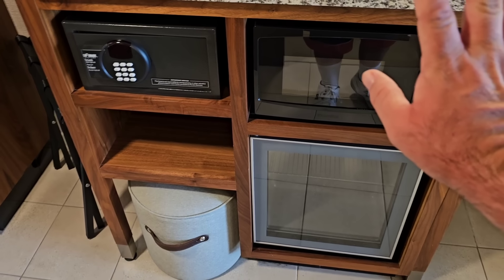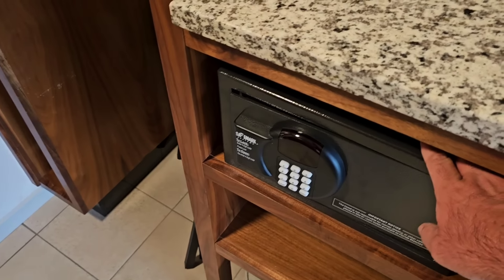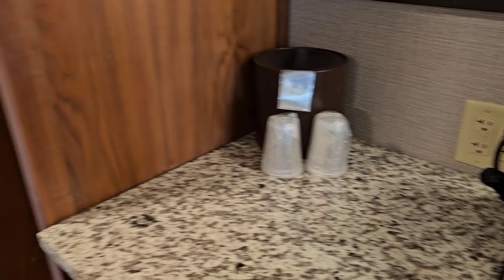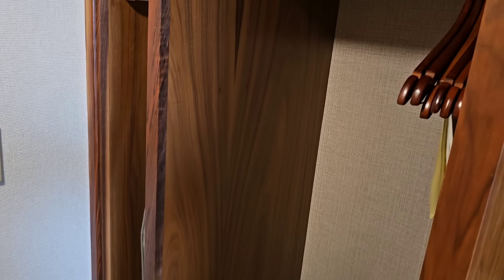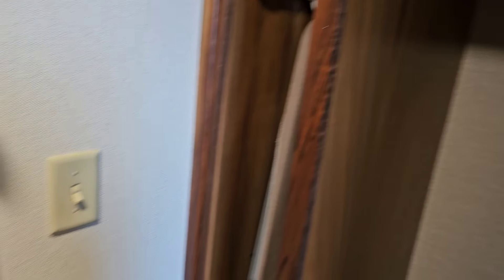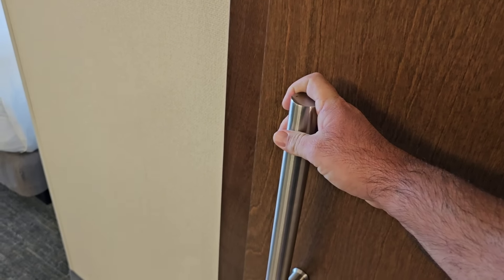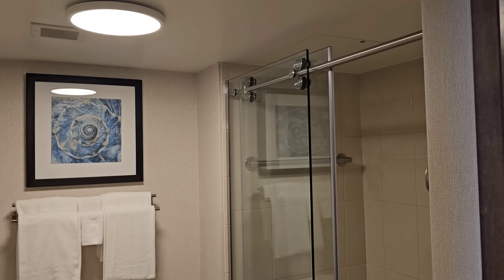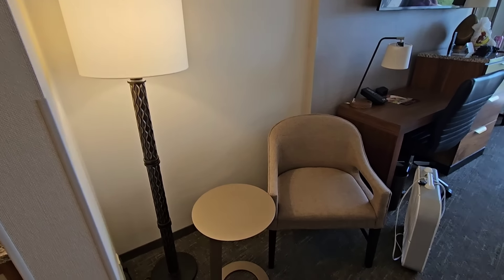They really packed things well in here. Love the decor, the different artwork and everything. Got a little mini fridge, got a microwave right here, a safe, and a little Keurig. Got an ice bucket, some hanging space for dress shirts or whatever, an ironing board - very nice. And I love this barn-style door too. It's nice and quiet, and it's got that slow-shut where you don't slam it.